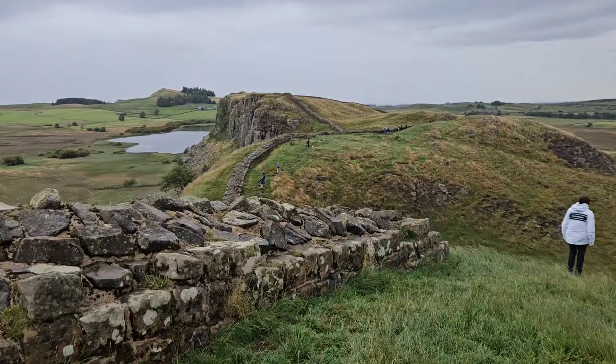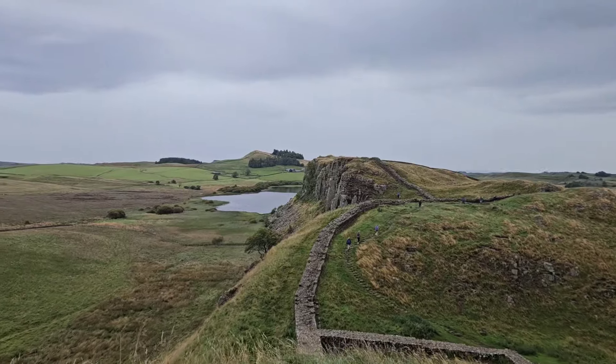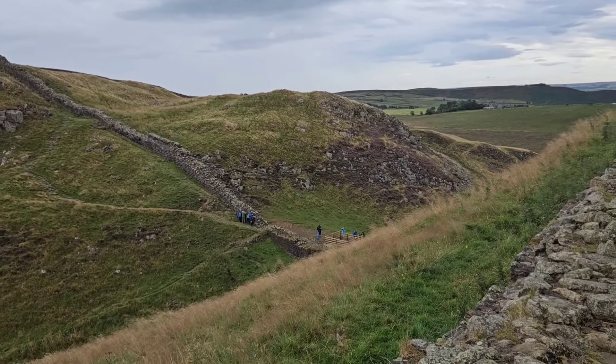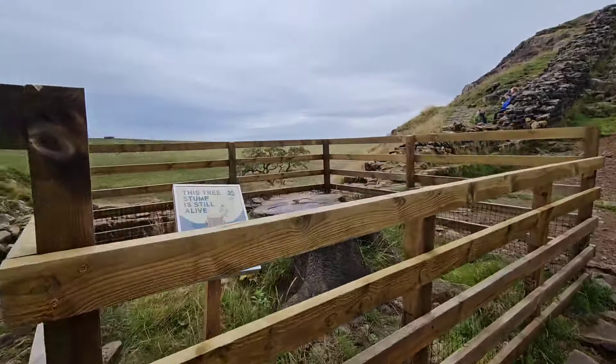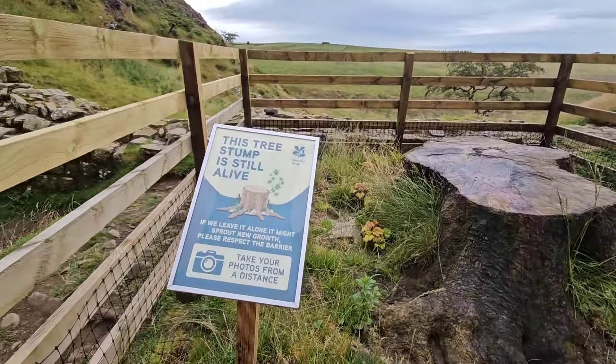I'm glad no one's wearing red. But if you do know a lot of the history behind Hadrian's Wall, please drop it in the comments — Alfie would love to know. He was asking me loads of questions that I just couldn't answer correctly. We were trying to come up with scenarios, but it wasn't long before we saw where the sycamore tree used to stand.